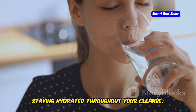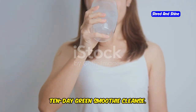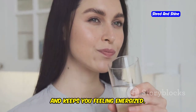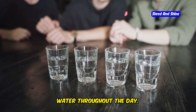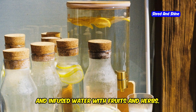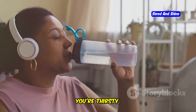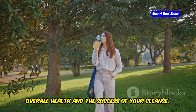Staying hydrated is crucial during your 10-day green smoothie cleanse. Water helps flush toxins from your body, supports digestion, and keeps you feeling energized. Aim to drink at least eight glasses of water throughout the day. You can also enjoy herbal teas, coconut water, and infused water with fruits and herbs. Listen to your body and drink fluids when you're thirsty. Proper hydration is essential for your overall health and the success of your cleanse.